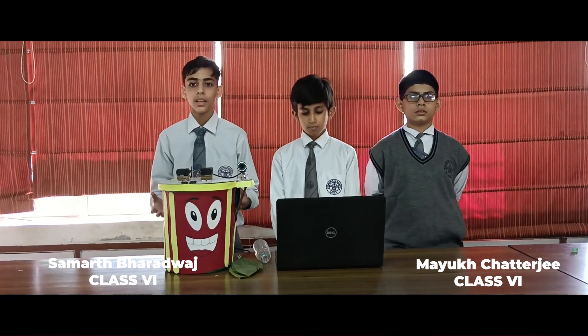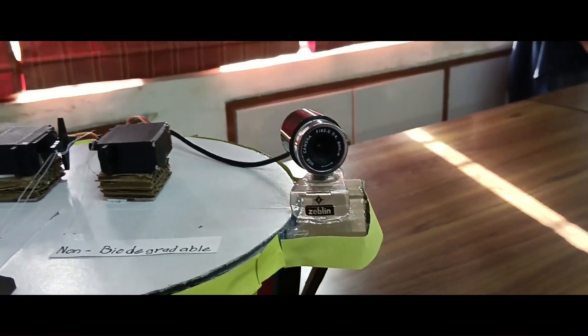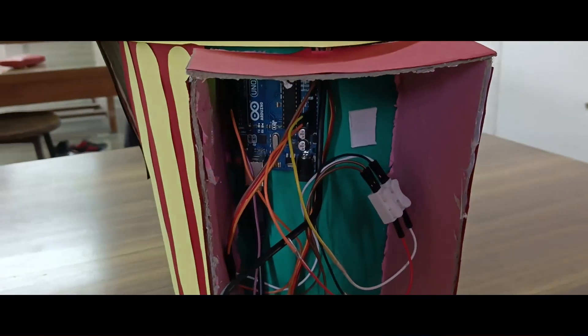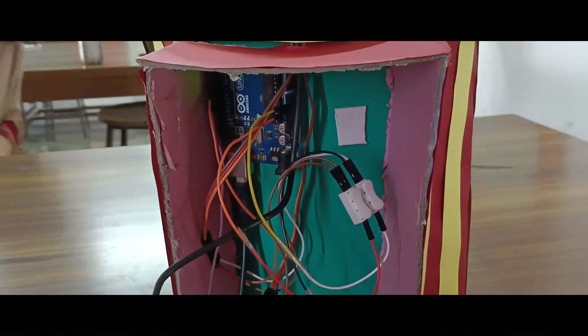This is our IBIT. The camera here will sense whether the waste is non-biodegradable or biodegradable, and then it will send the information accordingly to our microcontroller.